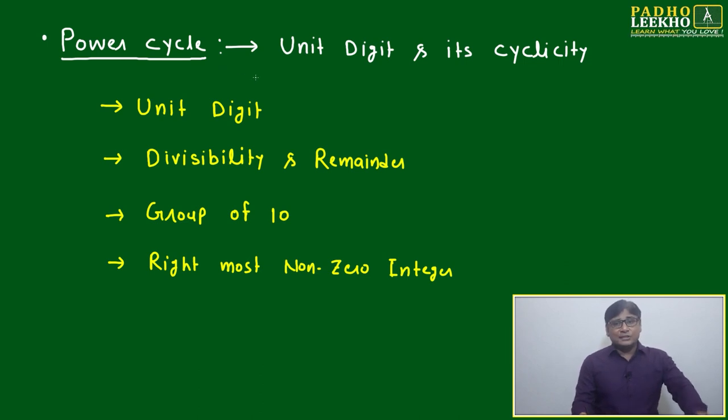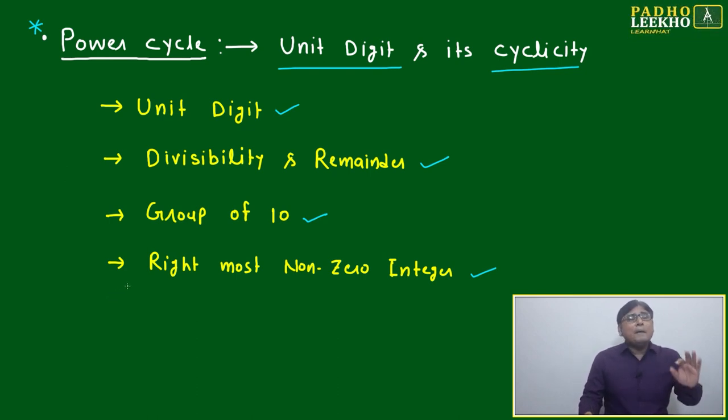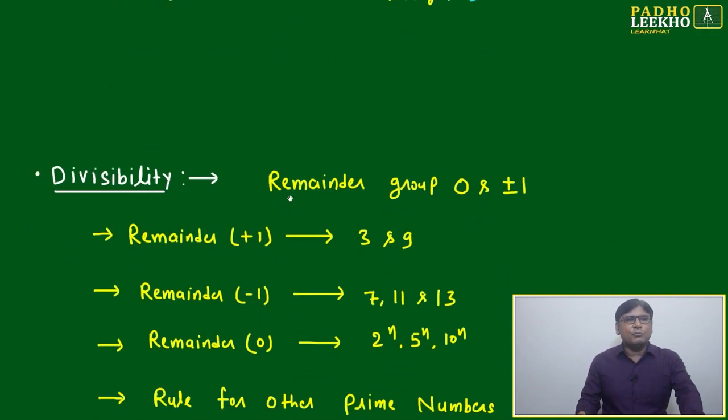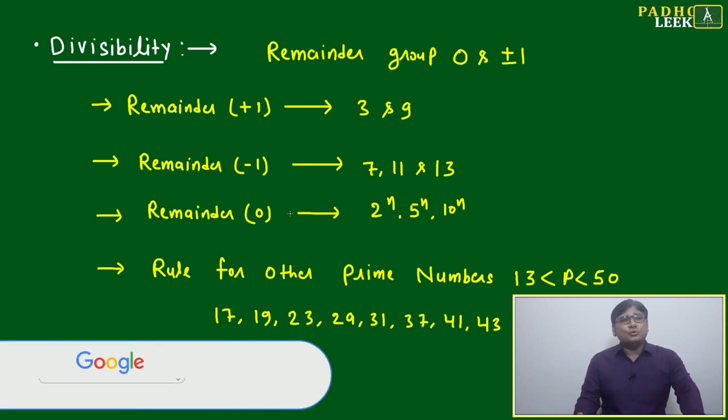From here, concepts become more challenging to distinguish and apply. The first major challenging concept is power cycle — unit digit and its cyclicity. It looks simple but has very wide application, with many question types. Give proper care to understanding and revising every concept related to power cycle. Four typical question types fall under power cycle: unit digit, divisibility, remainder, and rightmost non-zero integer. Beyond these, variety of power-cycle-based questions appear in mock tests and actual CAT.